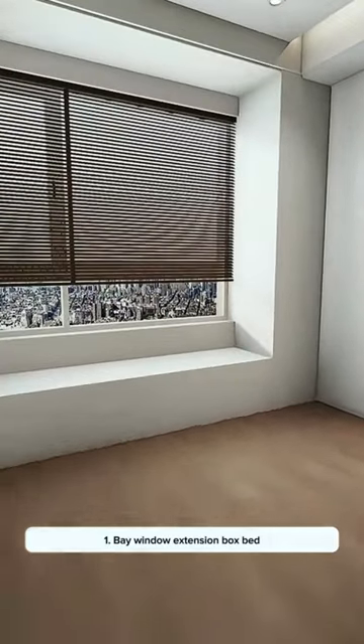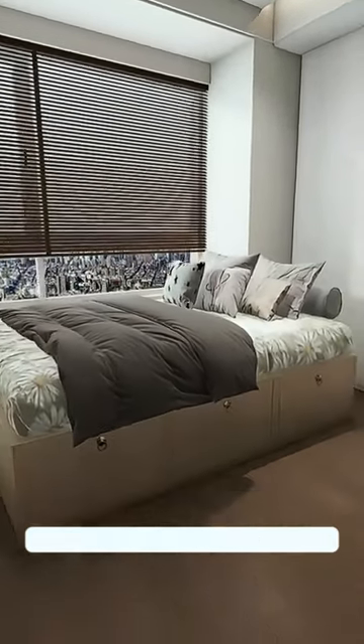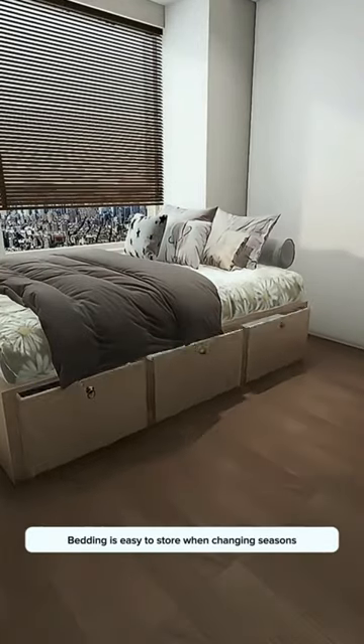Why not try this? Solution 1: Bay window extension box bed — warm, comfortable, and space-saving. Three large drawers at the bottom make it easy to store bedding when changing seasons.